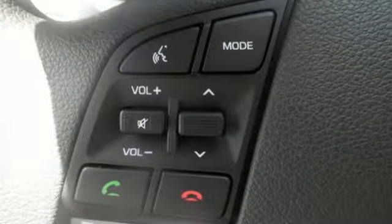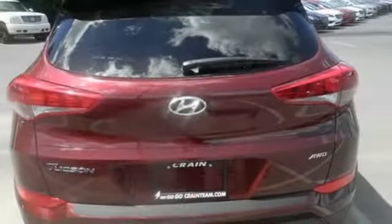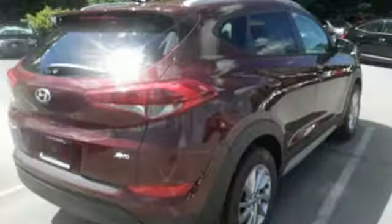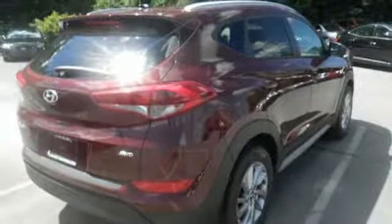Minimize your backward roll when parked on an incline with hill start assist control and use the rear view camera to easily fit into a tricky parking space. It also conveniently comes with touch screen audio, Bluetooth, and rear reclining seat backs.